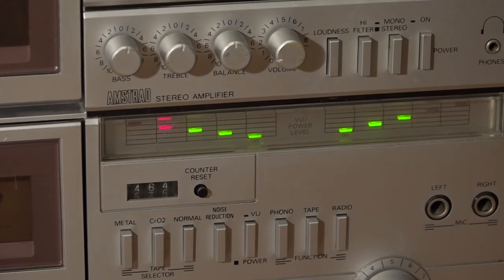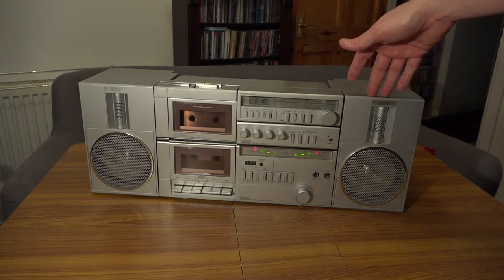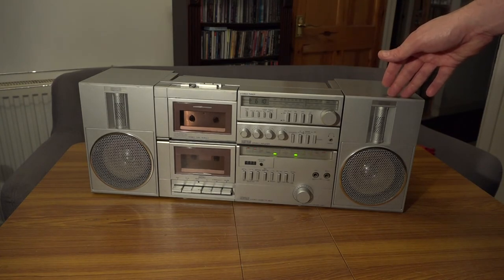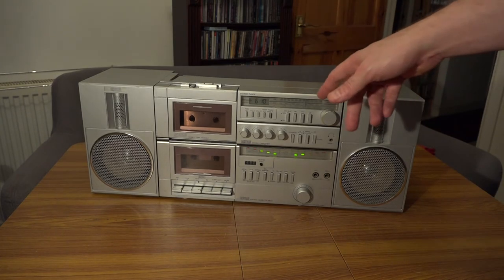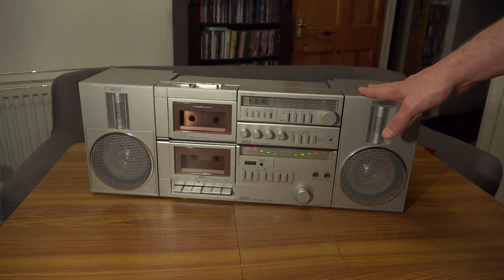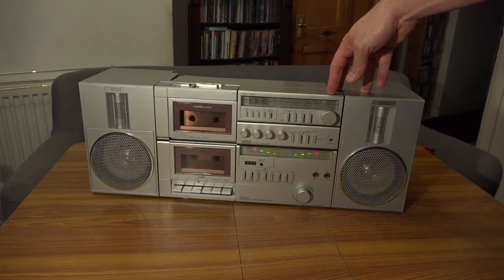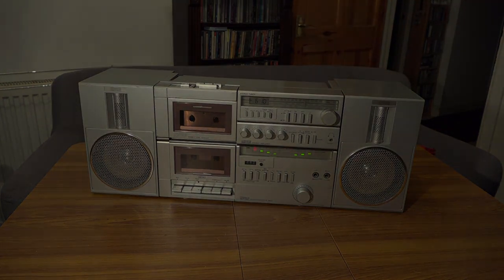The speakers still work. If you want to find a really good old boombox from the 80s, look up an Amstrad 8090 Great Player. Give it a clean, give it some TLC, and you've got a really good piece of vintage electronics. Anyway, I hope you like this video — if you have, please like and subscribe, and keep an eye out for the next one. Thank you.